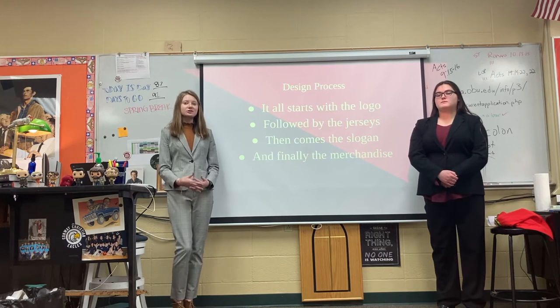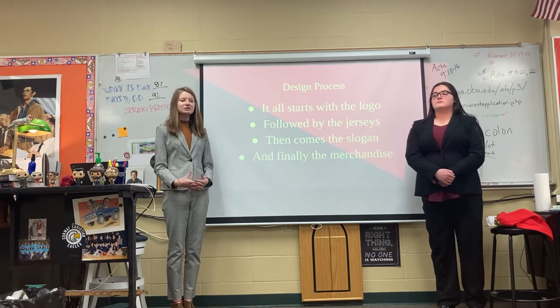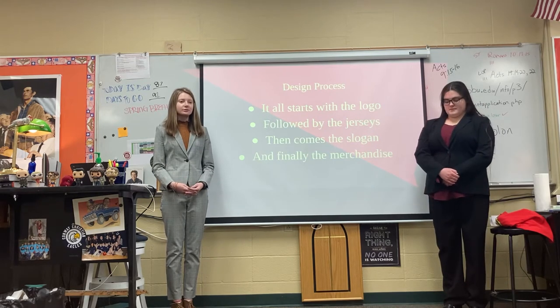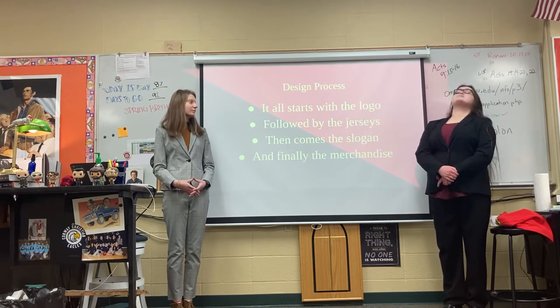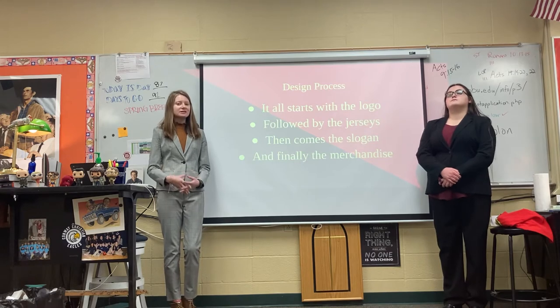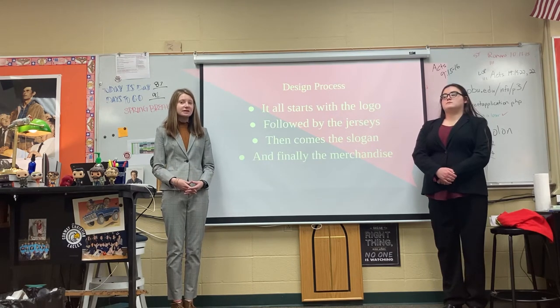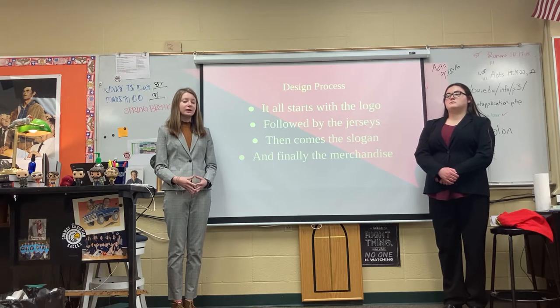For the design process, it all starts with a logo. Once we have this logo, we put it on almost all of our merchandise items. So it was really important that we started with the logo. Then we came up with the jerseys. We had to decide which colors we could wear on the jerseys and how to place the logo on them.